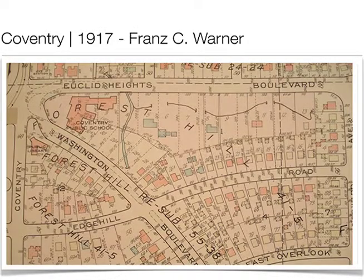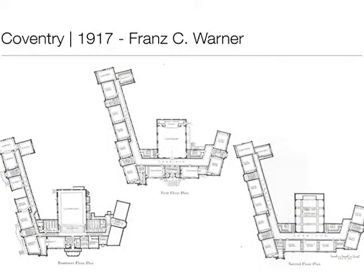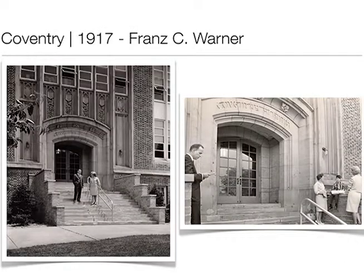What was really interesting with Coventry is it's a very awkward site — a lot of the early sites were these very odd scraps of land. The architect, Franz Warner, was very creative in the floor plan. You have the main building originally built, and then just a few years later an addition and a wing. The tower, which I always thought was some sort of mechanical component, was actually just ornamental — which speaks to the fact that this area was very flamboyant and creative in its design.